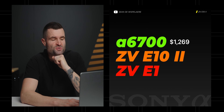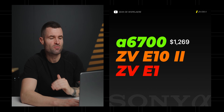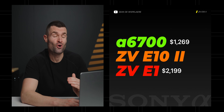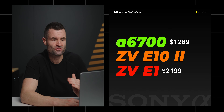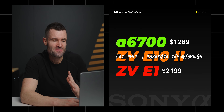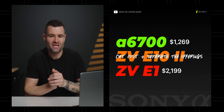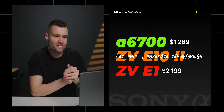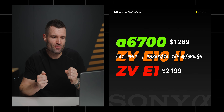Back on this idea of the E10 Mark II being a blend between the a6700 and the ZV-E1 — from a cost perspective, the a6700 camera body only is $1,269 and the ZV-E1 is $2,199. I have a hard time seeing the E10 Mark II being more expensive than the a6700, which means they're not going to produce the exact same camera as the a6700 in the ZV-E1 camera body.